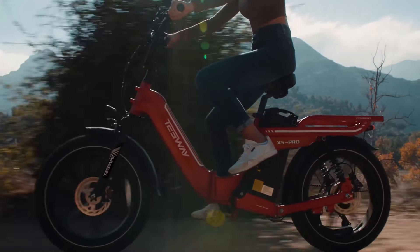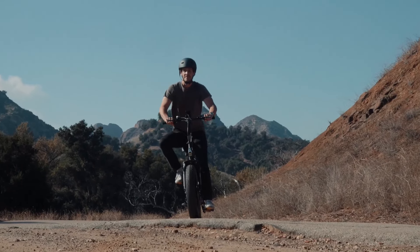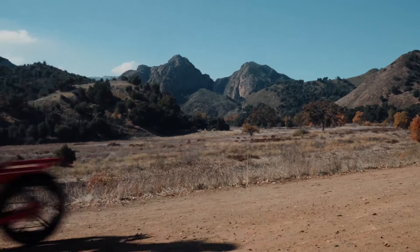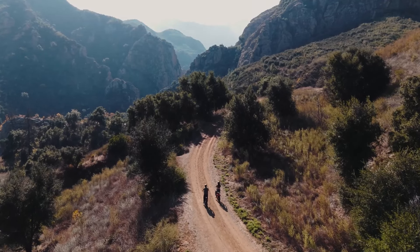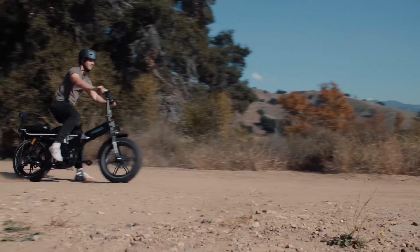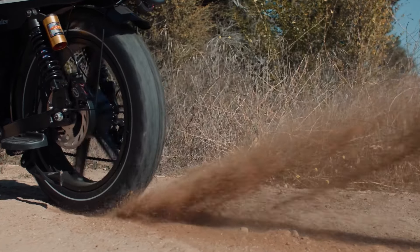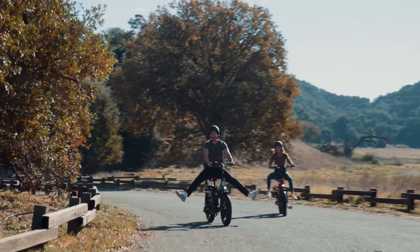Add in the high-tech color display with a USB charging port, and you have a bike that's as convenient as it is powerful. The Tesway X5 Pro is a well-rounded e-bike that excels in both long-range performance and all-terrain capability, making it a strong choice for those seeking an electric bike with superior range and reliability.